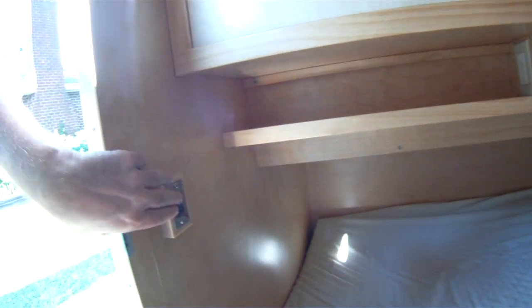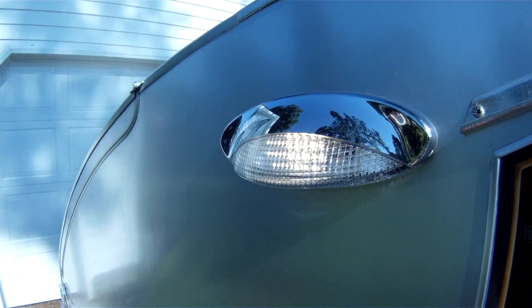These switches here are for my porch lights, which are also in good working order.